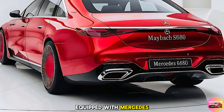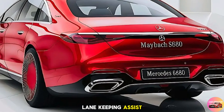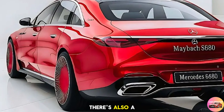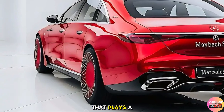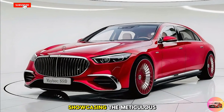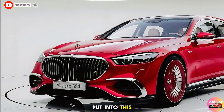Safety isn't overlooked either. The S680 comes equipped with Mercedes' latest driver assistance package, featuring adaptive cruise control, lane keeping assist, and an active stop-and-go system. There's also a pre-safe sound feature that plays a specific tone to prepare your ears in case of an imminent collision, showcasing the meticulous attention to detail Mercedes-Benz has put into this car.